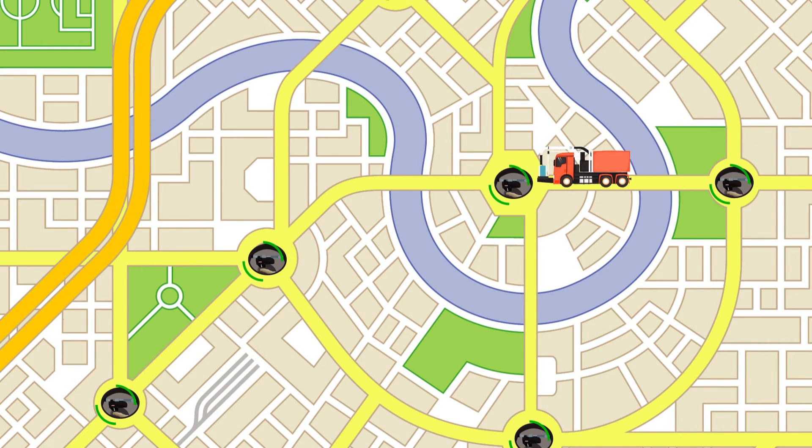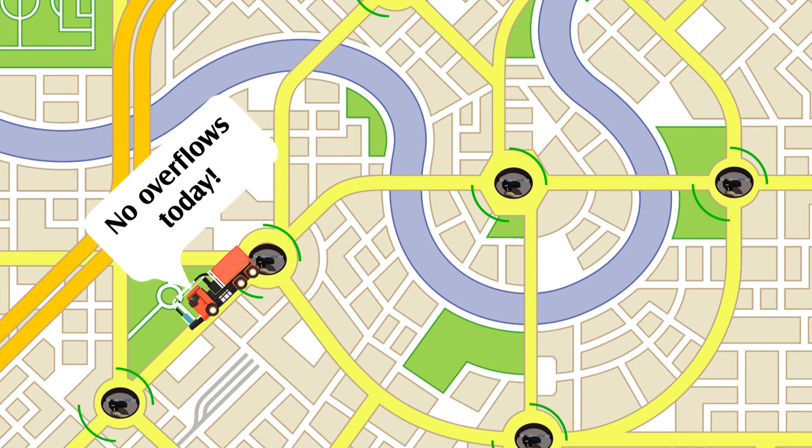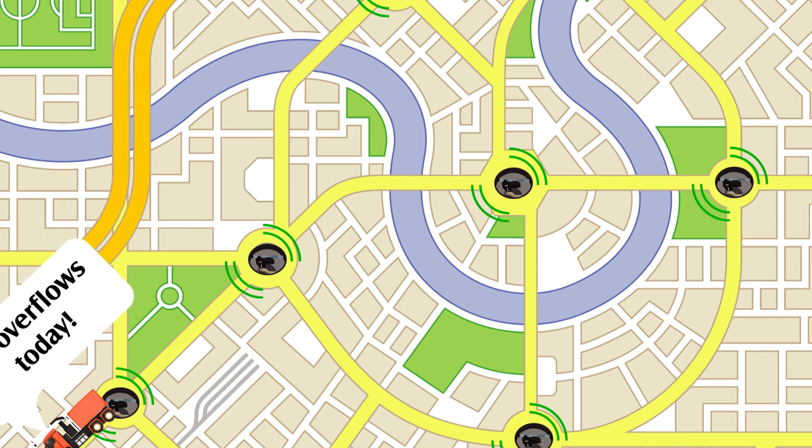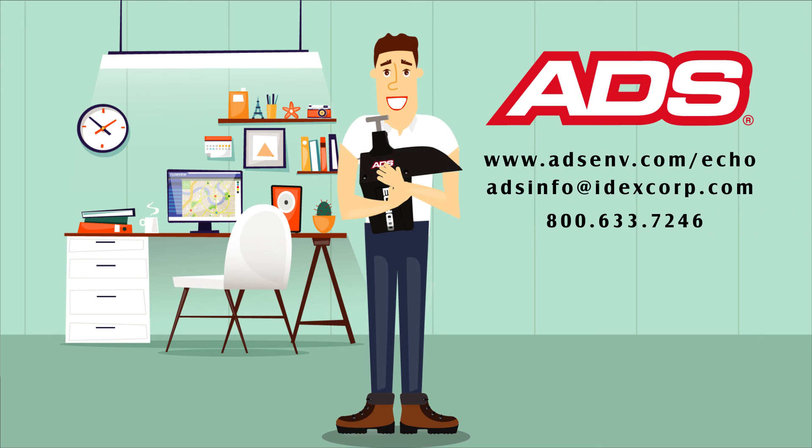Now, with Echo units installed, Tom knows when and where blockages occur, allowing him to send out the right resources at the right time to prevent overflows. With Echo, Tom no longer worries about troublesome overflows. Public health and safety has improved. The utility and ratepayers are saving money by reducing cleaning frequency and overflows. Customers are happy. Echo — now that's smart.